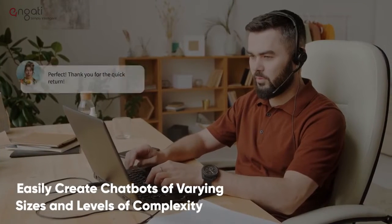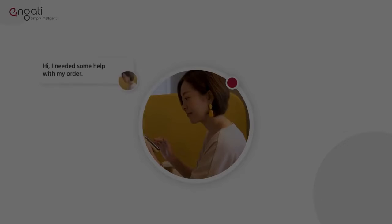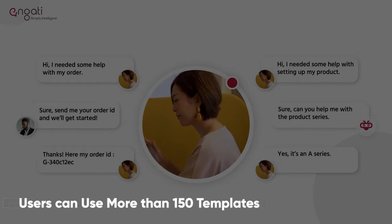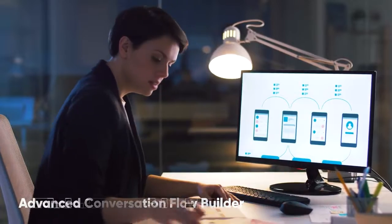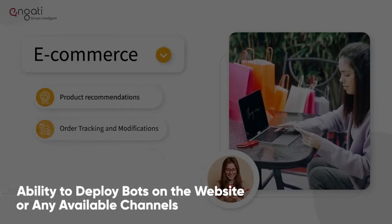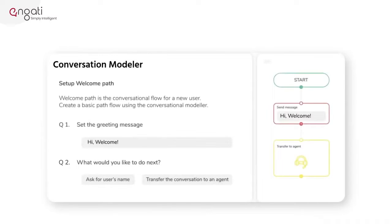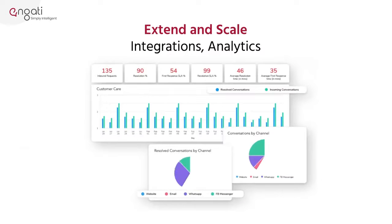Users can easily create chatbots of varying sizes and levels of complexity using the Engati platform. Individuals can quickly get started with the chatbot using one of more than 150 templates included with it. Additionally, the software consists of an advanced conversion flow builder, high-end integration capabilities, and the ability to deploy bots on the website or through any available channels. The platform has made the process of creating chatbots easier than ever before, with sections dedicated to the deployment, construction, analysis, and training of the bots.